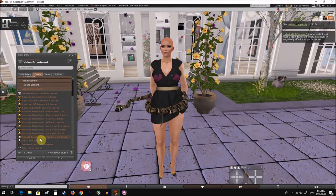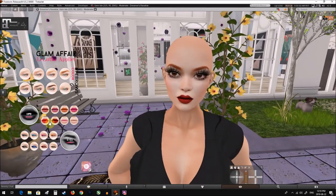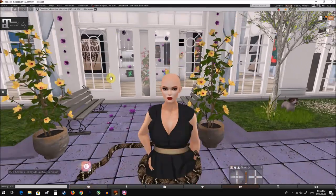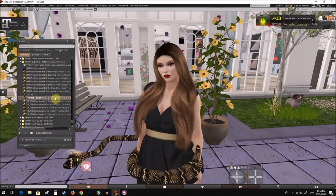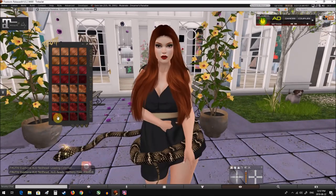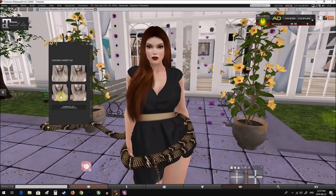Now that we have our shape, we can apply makeup and clothes. Makeup can make a big difference in the final look of your avatar. If you have any questions about how to get just the look you want, feel free to ask me. I'll be waiting. Bye bye.